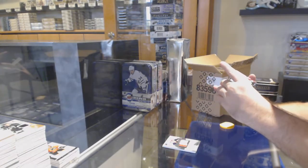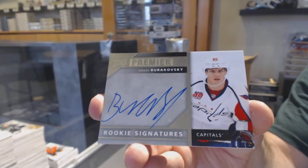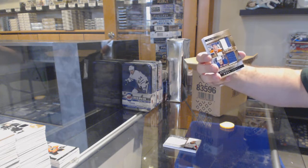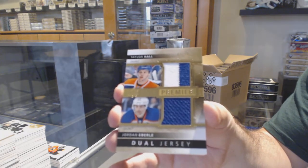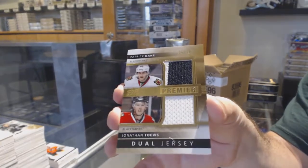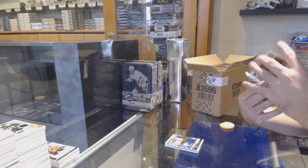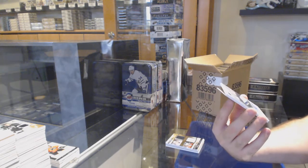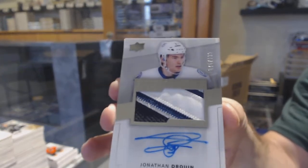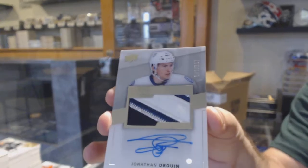For the Capitals, rookie signatures — Andre Burakovsky. We've got a dual jersey numbered to 75 for the Oilers — Hall and Aberly. Dual jersey. Dual jersey numbered to 75 for the Hawks — Kane and Toews. And now, winner! That's not bad — number to 199 for the Tampa Bay Lightning, rookie patch auto — Jonathan Drouin. $199.